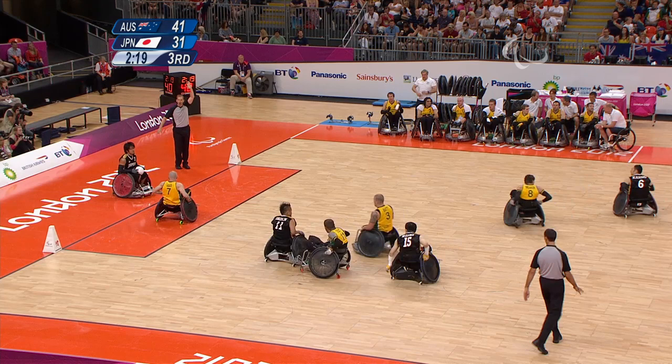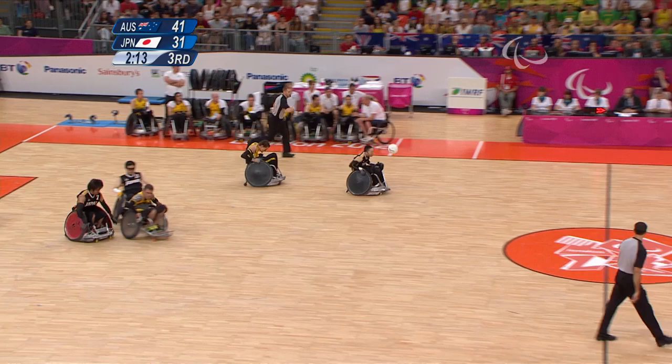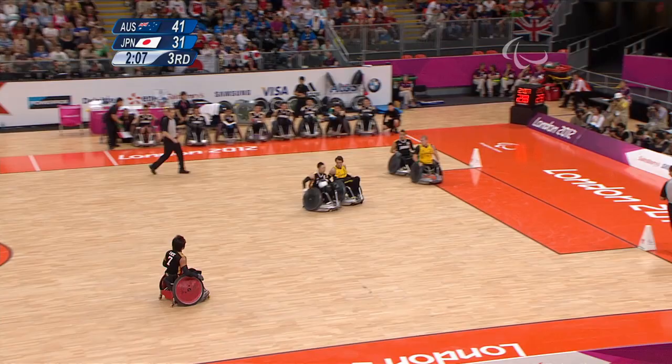For the first time in the match, Australia have a 10-point lead. It's 41-31 — Australia against Japan. Australia heading for the final, where we expect them to play America. The second semifinal coming up later today between the United States and Canada. David's hoping the Americans are going to get it. Certainly, I want to see my country come home with the gold.